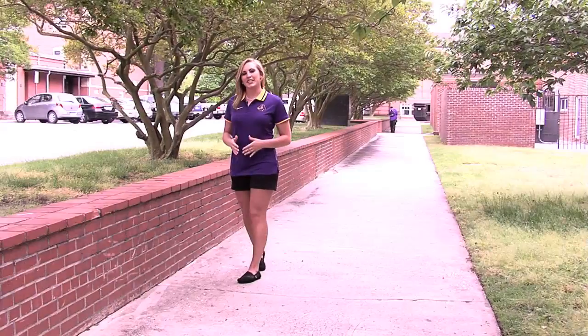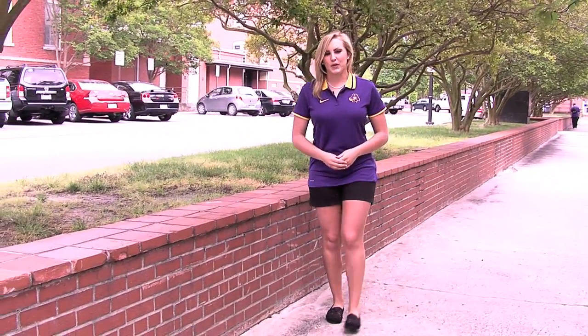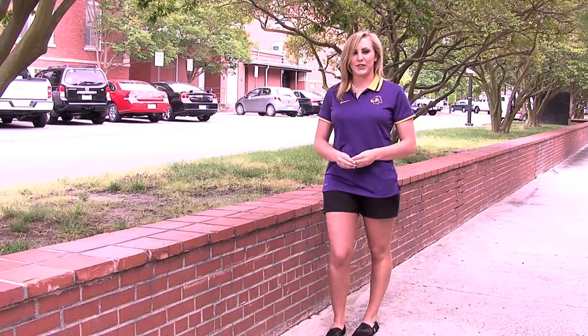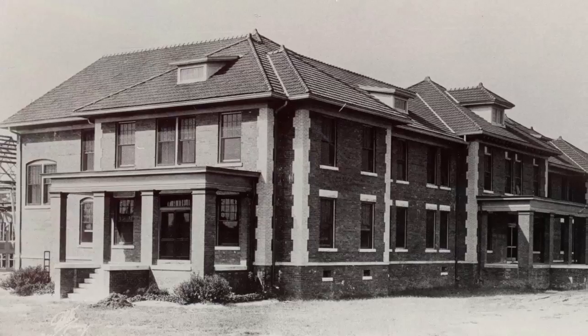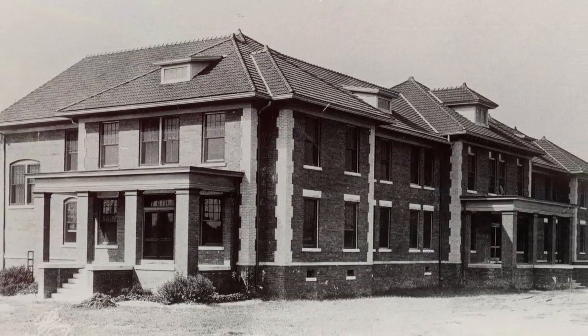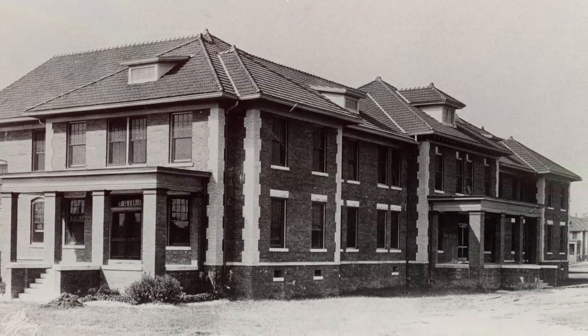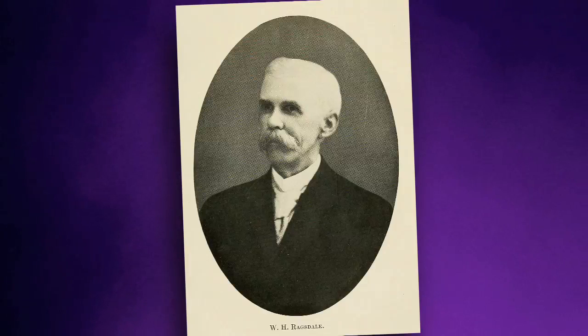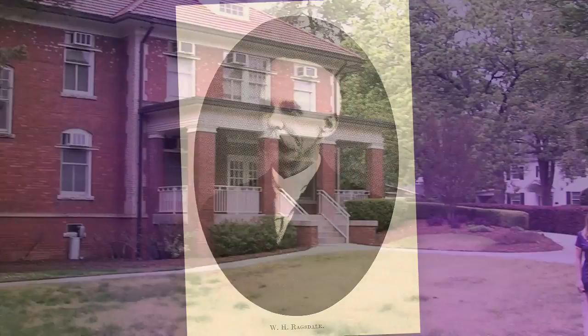We're walking east between Wichard and Wright onto what, in the early 1920s, was the new part of campus. Directly behind Wichard and Wright is where the school erected an apartment building for faculty in 1923. Back then, the faculty was mostly unmarried women who sometimes had problems finding suitable lodgings in town. The building was named Ragsdale Hall in honor of William Henry Ragsdale, a faculty member who also was superintendent of Pitt County Schools for many years.